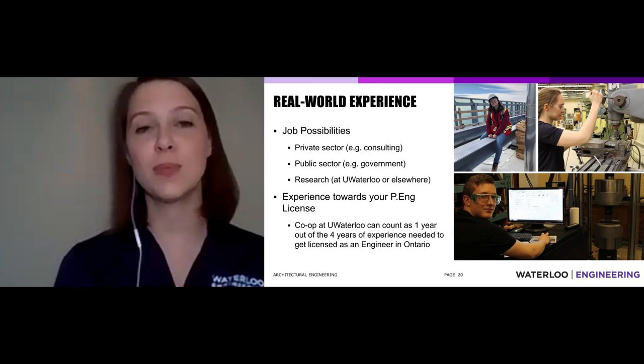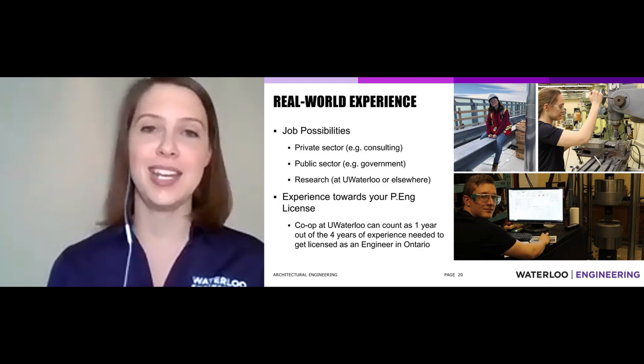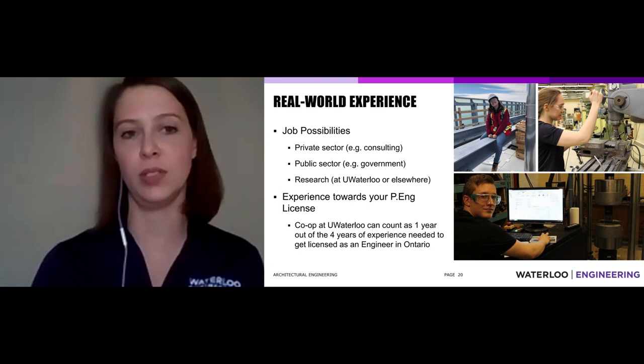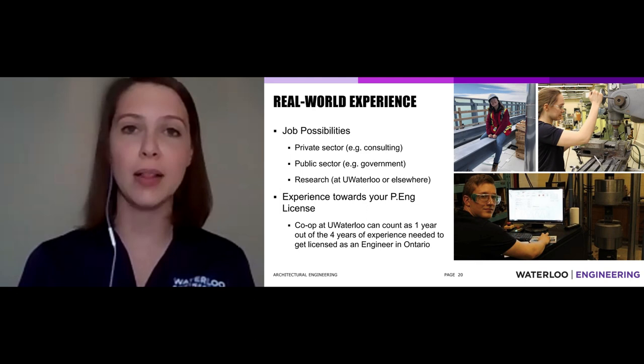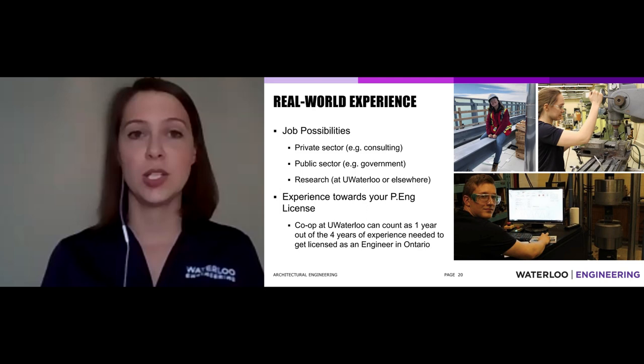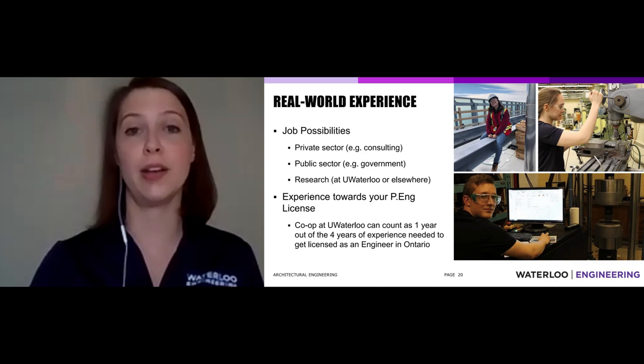The kinds of jobs our students work include research, product manufacturing and design, construction sites, and consulting — contributing information to architects designing buildings or bridges. There's also public sector work: working for a city or even the federal government. Research opportunities on campus or elsewhere might involve working on new products, new energy systems, and ways of modifying policy, standards, or codes to make the future brighter.